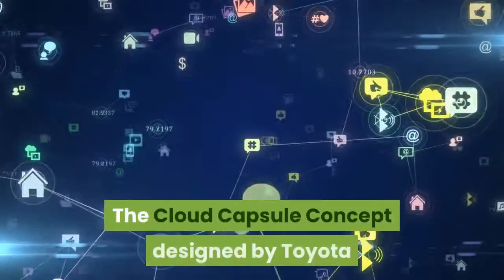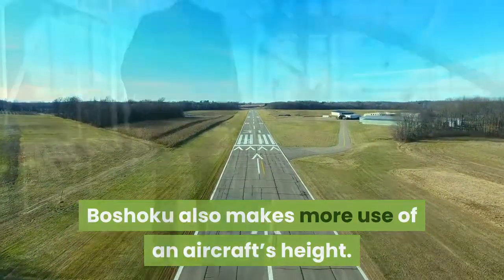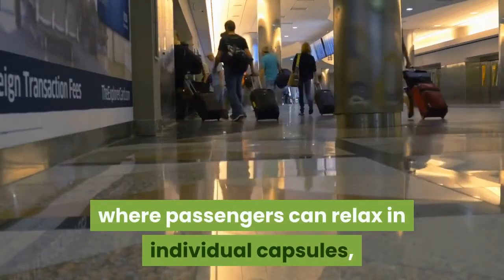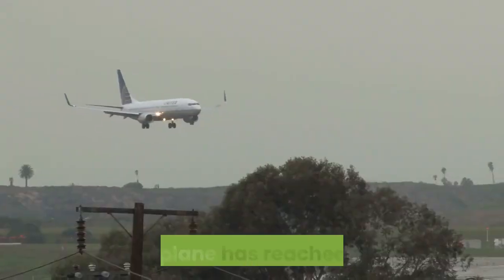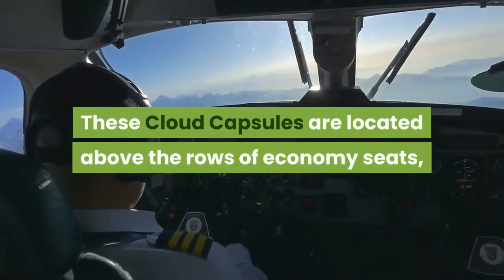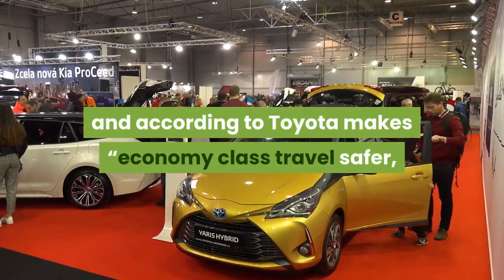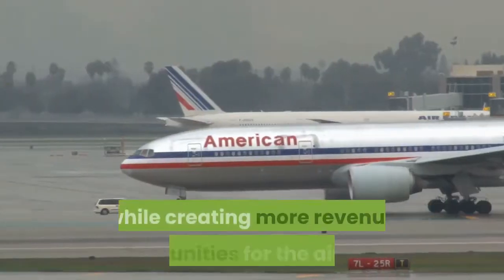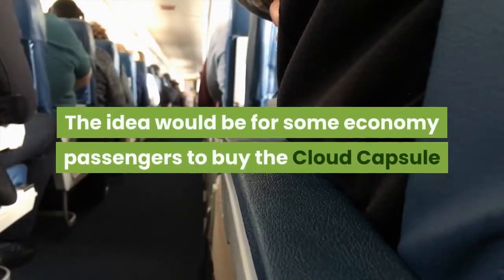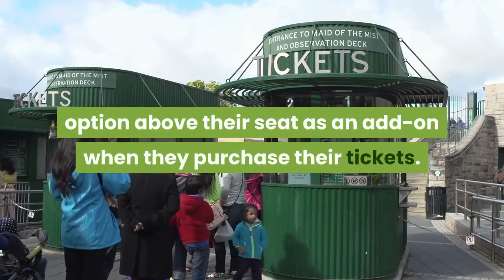The cloud capsule concept, designed by Toyota Bishoku, also makes more use of an aircraft's height. It allows for a two-tier traveler system where passengers can relax in individual capsules, large enough to lie down and sleep in, once the plane has reached altitude. These cloud capsules are located above the rows of economy seats and, according to Toyota, make economy class travel safer, more enjoyable, and more comfortable, while creating more revenue opportunities for the airlines. The idea would be for some economy passengers to buy the cloud capsule option above their seat as an add-on when they purchase their tickets.